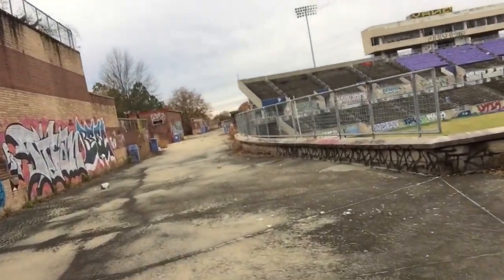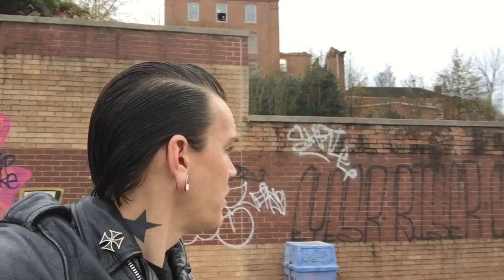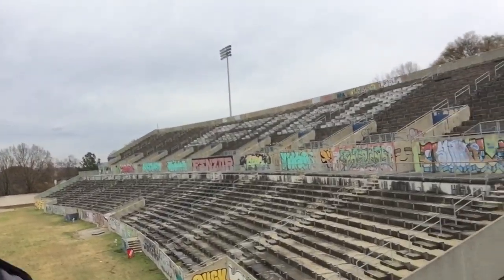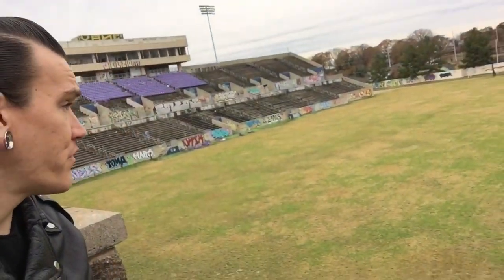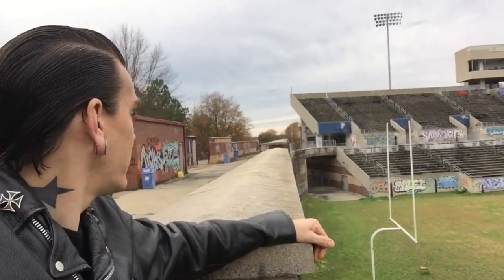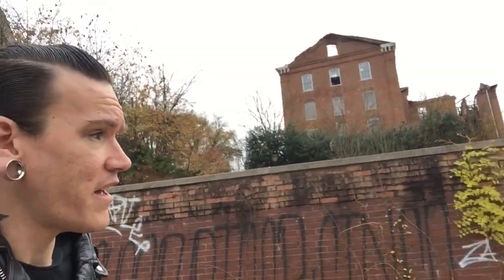Now we're walking across the bridge. This is where the main gate, the main entrance is. Take a look at this — there's the visitor side once again, and the main field. I'm heading over that way to the home team side. Abandoned buildings in the background. You can see that. It's crazy.